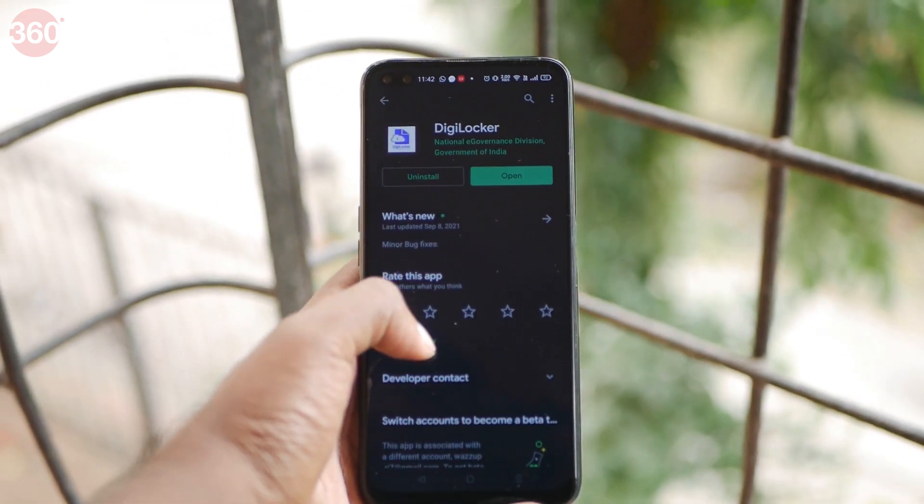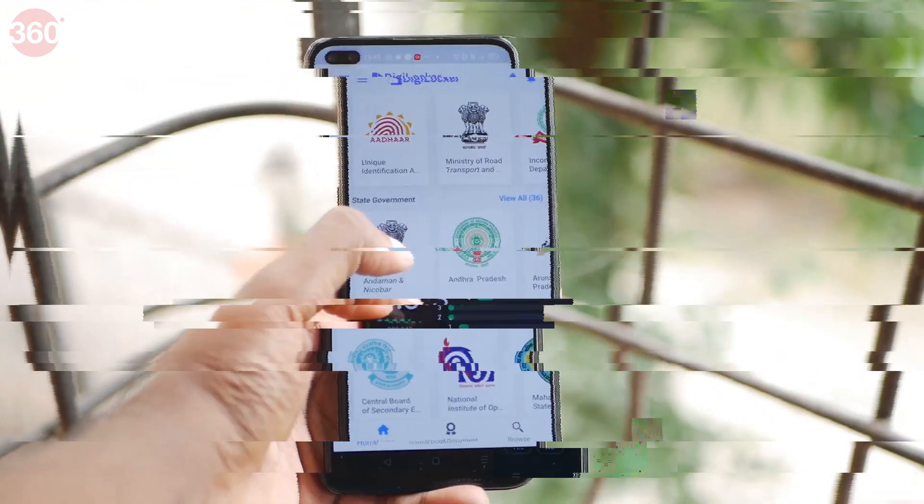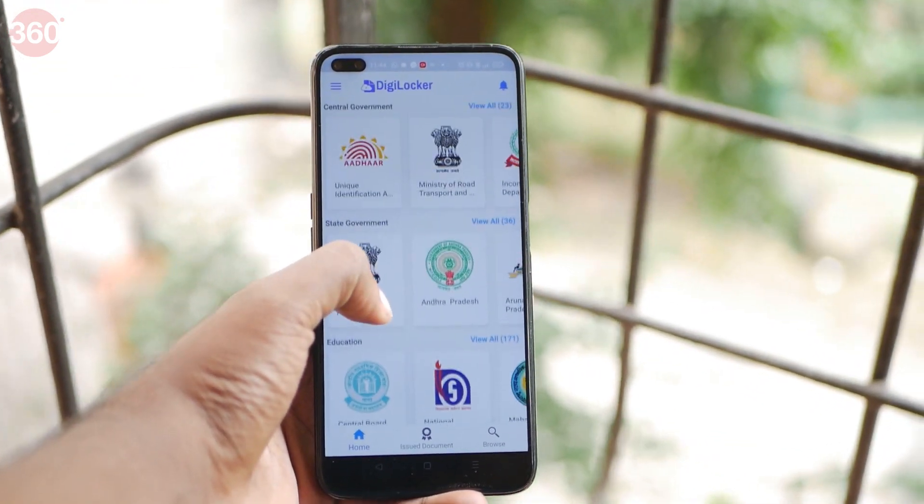Before beginning, please make sure that you create an account on DigiLocker. You can download the app or visit the website. Links will be provided in the description down below.